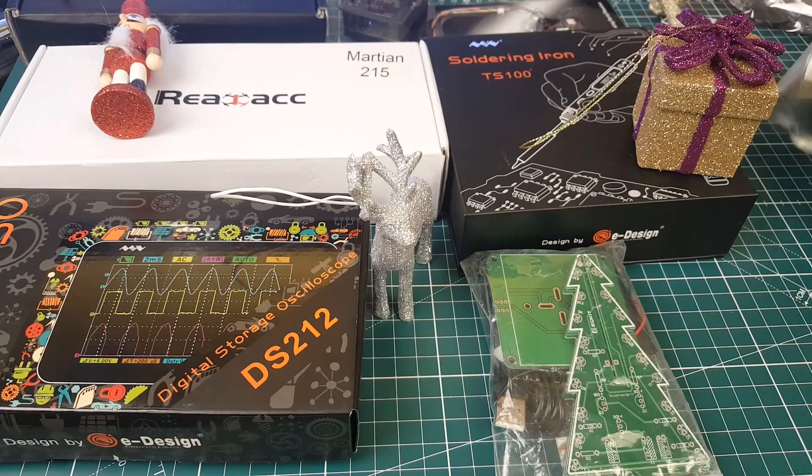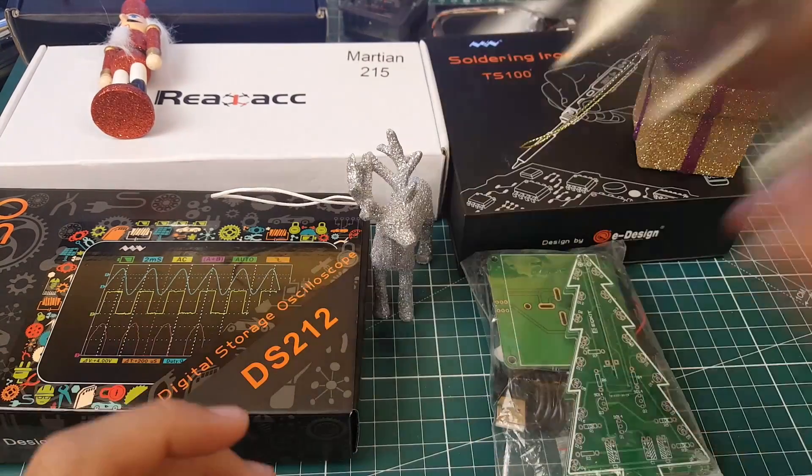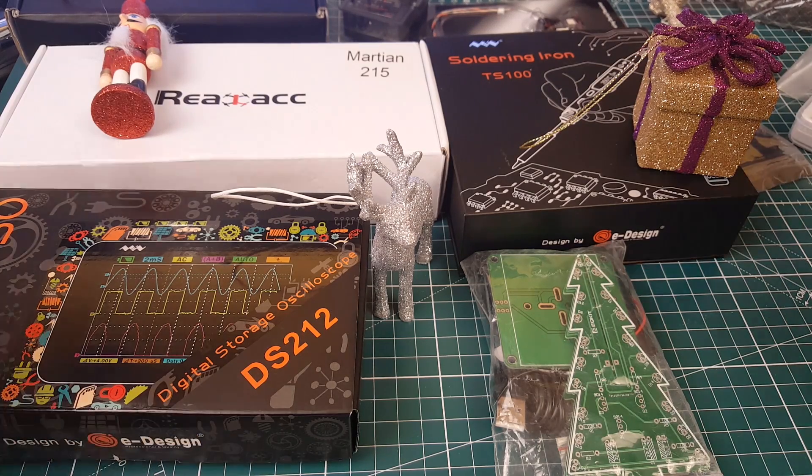The receiver for the Wolf Box does come included with the unit, so it's not sold separately.